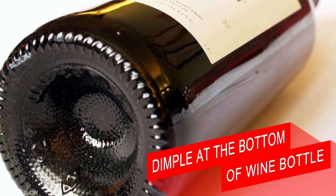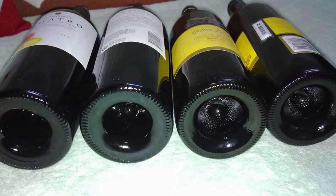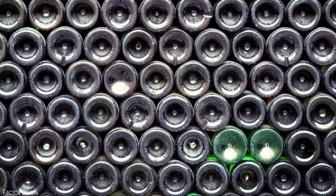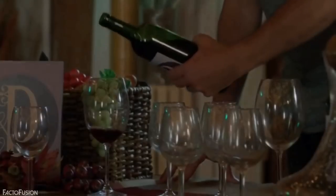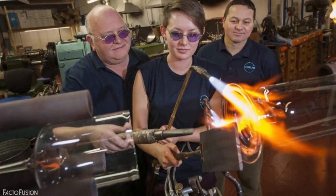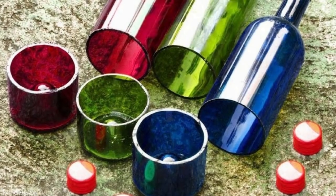At number 7: dimple at the bottom of wine bottle. If you are a bar lover then surely you must have looked at this dimple or indentation at the bottom of the wine or beer bottles. This indentation is known as punt and is created to make a firm grip of the bottle when placed on the table. Historically, punts were created in wine bottles by glass blowers — they pushed the bottom of the bottle upwards so that there weren't any sharp edges that disallowed the bottles from standing upright.